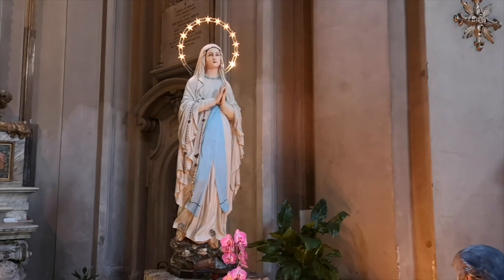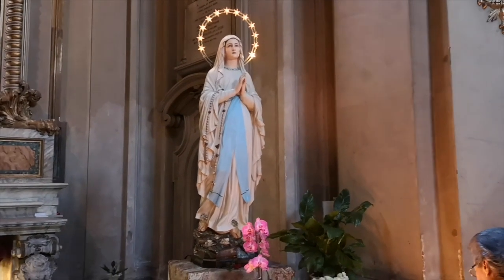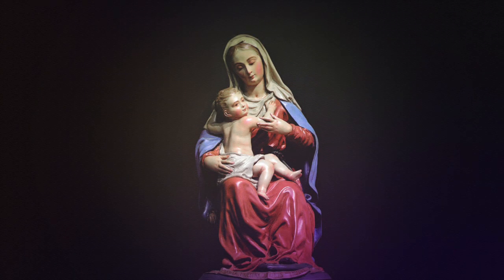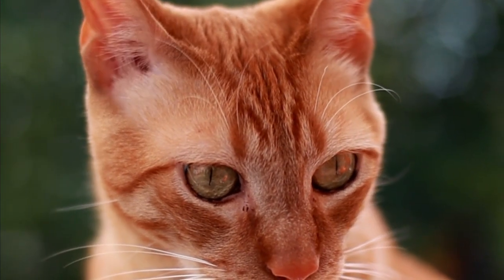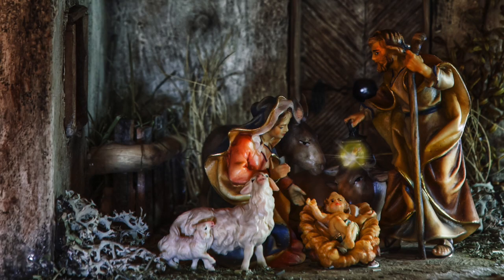Theory 2: The Virgin Mary herself blessed a stray ginger tabby who purred a fussy baby Jesus back to sleep with a kiss atop his forehead. And from that day forth, tabbies were forever blessed with an M kiss.